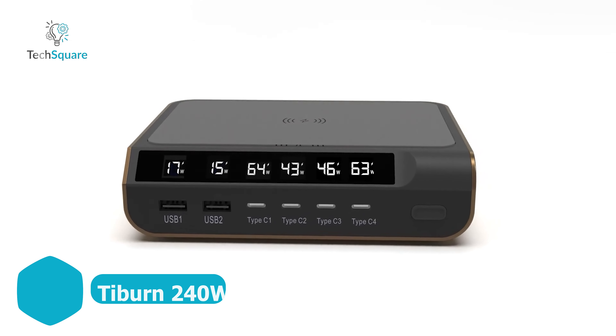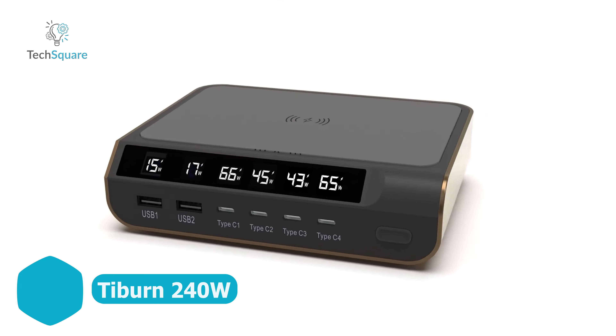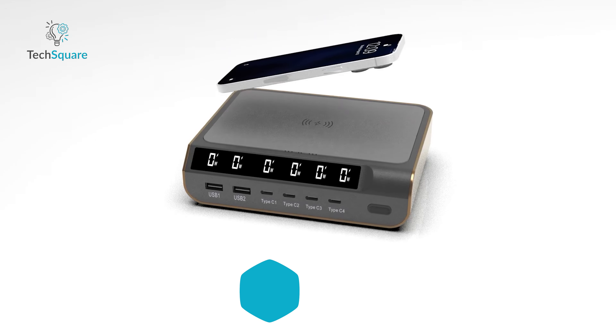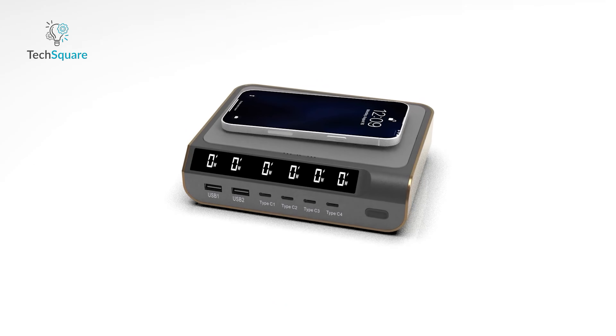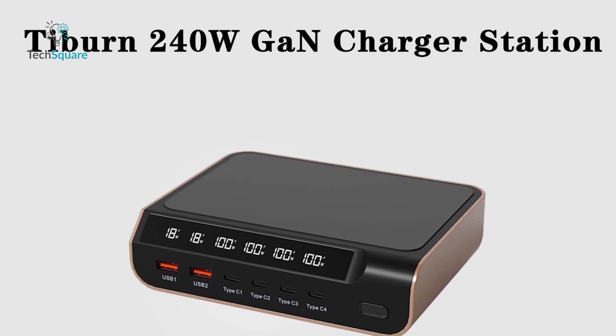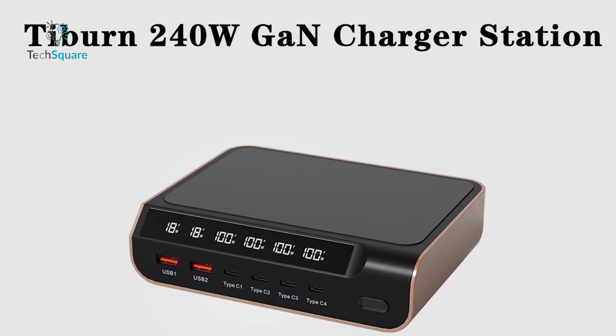Introducing the Tyburn 240-watt GaN charger station desktop, a game-changer in charging technology. Powered by the latest gallium nitride GaN material, this charger boasts unparalleled stability and high-frequency performance. With 240 watts distributed across six ports, it adapts power automatically without compromising device safety, ensuring true fast charging for all your gadgets. Say goodbye to cluttered desks with this sleek and efficient charger, whose compact design adds a touch of elegance while providing ample ports for all your devices.